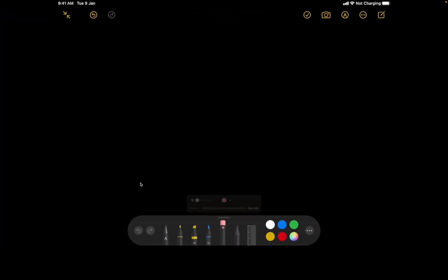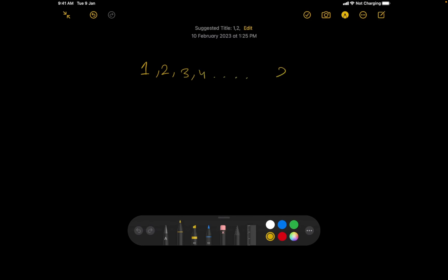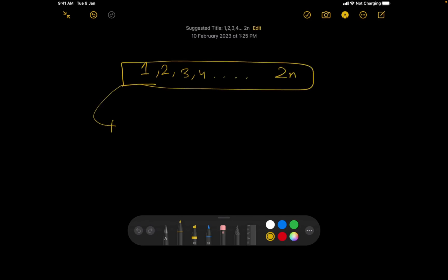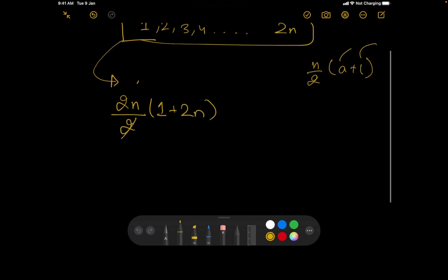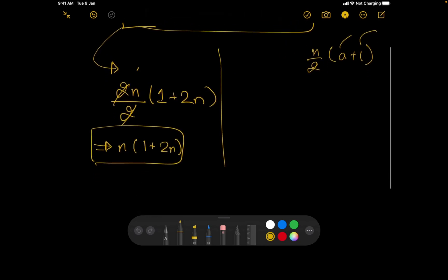Let's start with the intuition. The numbers are 1, 2, 3, ..., 2n. Their total sum is (2n/2) × (1 + 2n) = n × (1 + 2n). This will be used to derive the starting sum of the pairs.